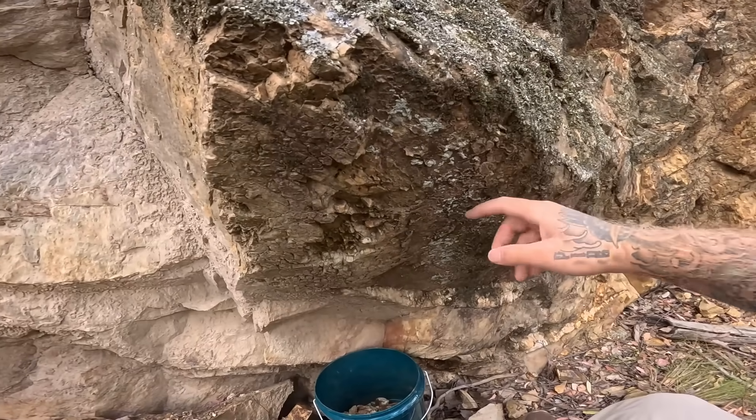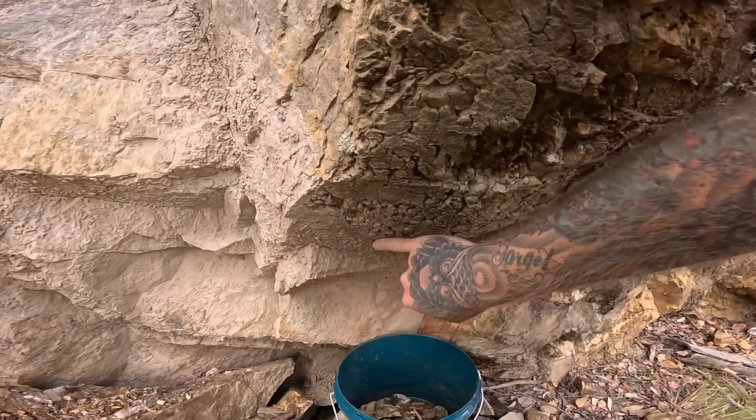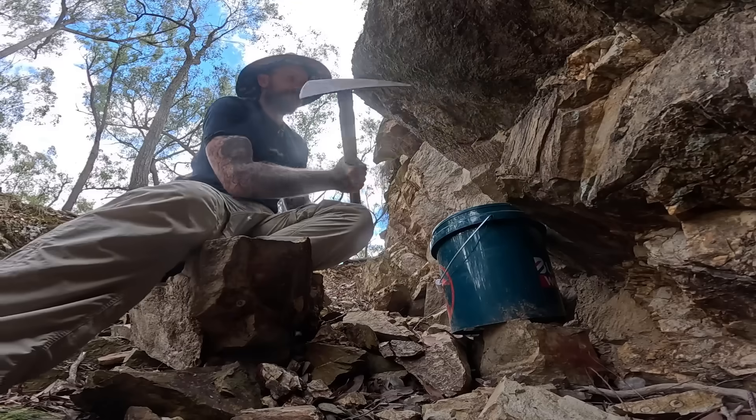This outer surface has been exposed for a while — there's moss growing on it — but in here this is all fresh. There's still mud caking it from where this collapsed.